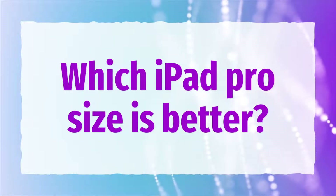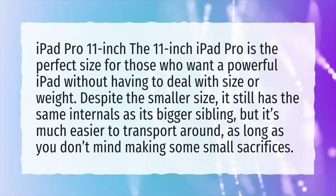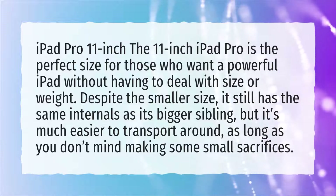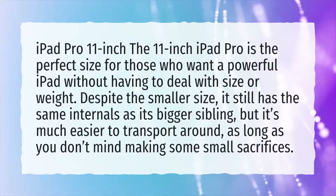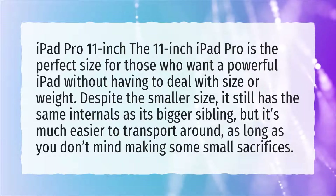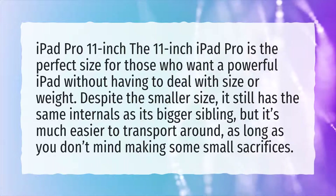Which iPad Pro size is better? iPad Pro 11-inch. The 11-inch iPad Pro is the perfect size for those who want a powerful iPad without having to deal with size or weight. Despite the smaller size, it still has the same internals as its bigger sibling, but it's much easier to transport around, as long as you don't mind making some small sacrifices.